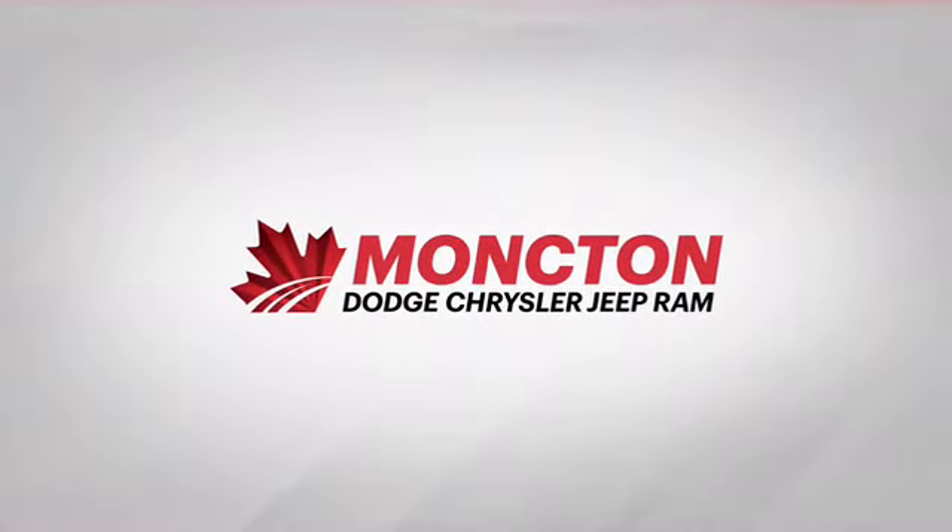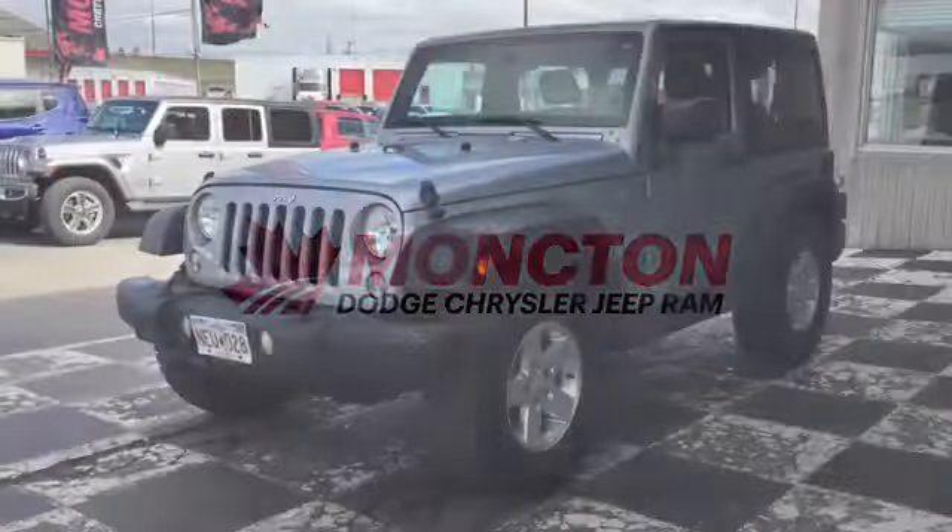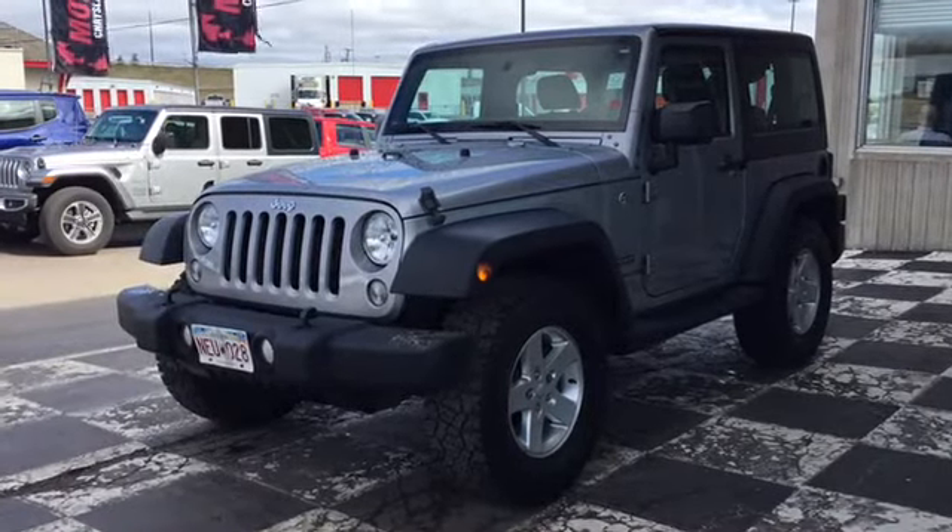1365 Mountain Road is stocked up on powerful pre-owned SUVs and today we're taking a look at the certified pre-owned 2015 Jeep Wrangler Sport.